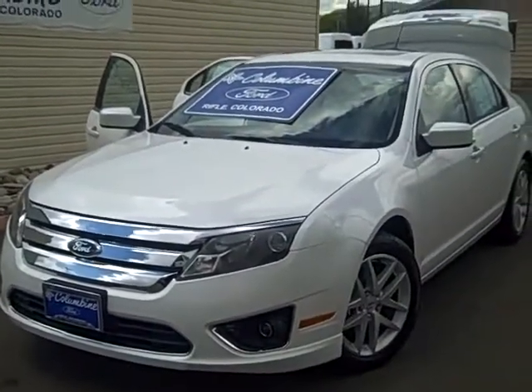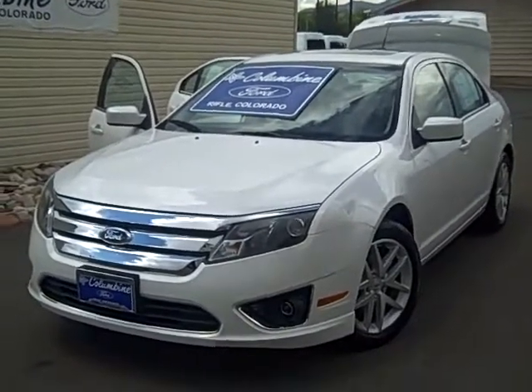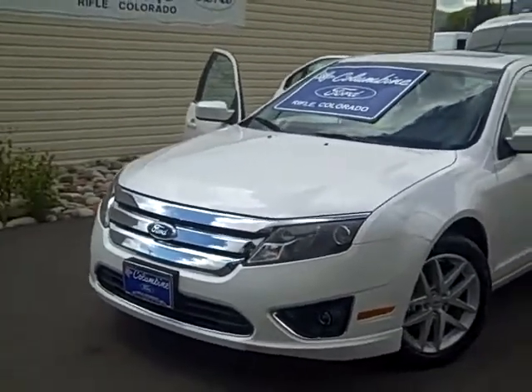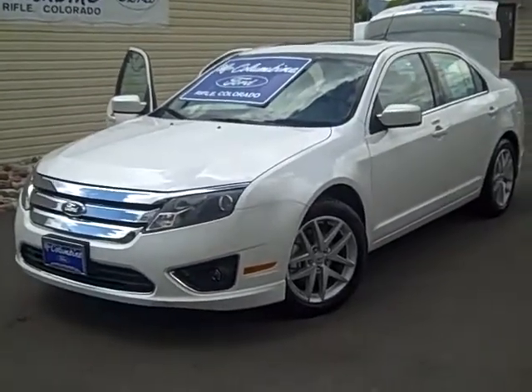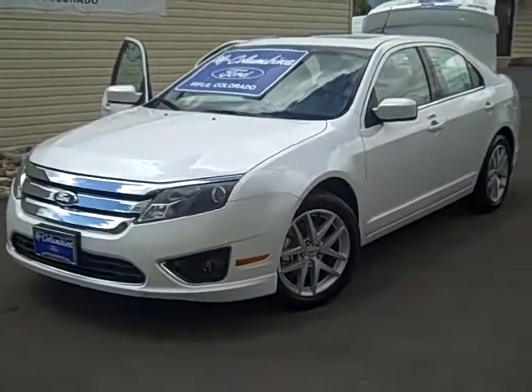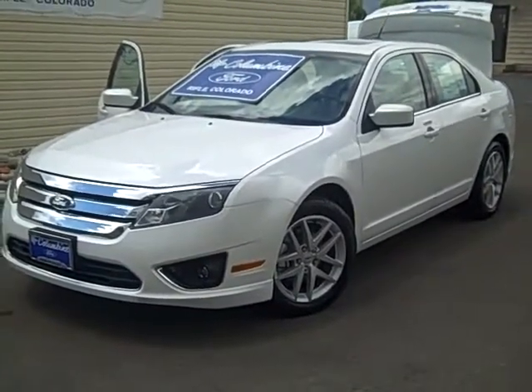So stop on in to see us at Columbine Ford in Rifle, Colorado. We have the largest selection of new and pre-owned cars and trucks on the western slope. We have great prices and we have won Ford's President's Award ten times for customer satisfaction. Thanks for watching our video — please stop in. We'll look forward to meeting you. Bye.